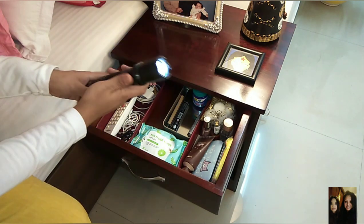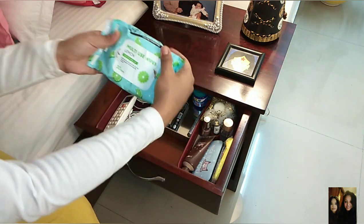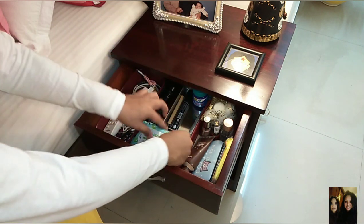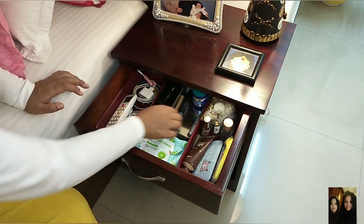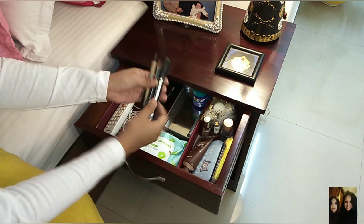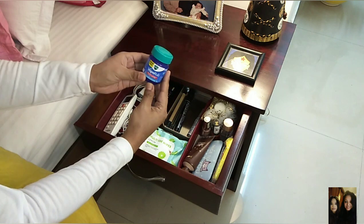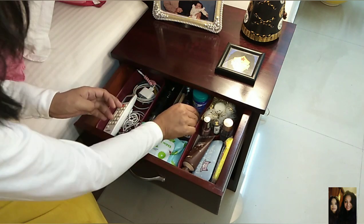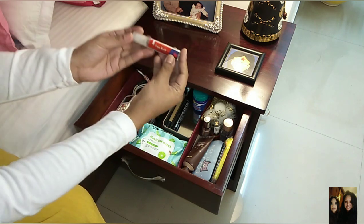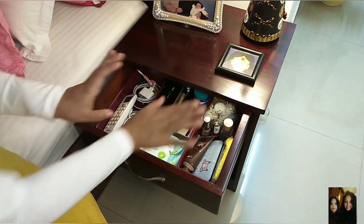I also have wet wipes here — sometimes I like to snack in bed and feel too lazy to wash my hands, so I just use the wet wipes. In the second organizer I have some pens and a pencil to jot things down in a hurry. I have Vicks to apply if I have a blocked nose before sleeping, and a roll-on for headaches — so I know these things are here in case I need them.